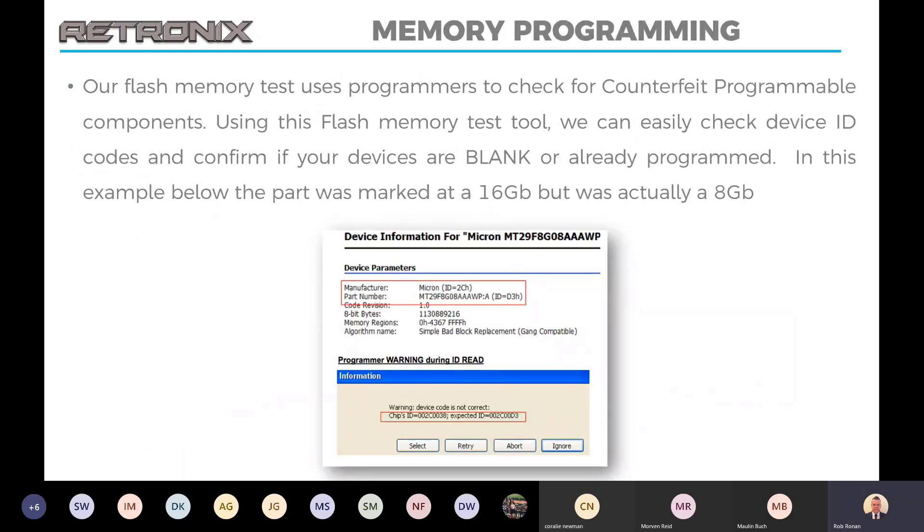Memory programming tests can help us with a memory device. In some cases, as you can see here, this part was actually marked up as a 16-gigabyte part. But after we ran a memory test on it, we actually found that it was an 8-gigabyte device. Again, visually perfect — it said it was 16 gig — but without the memory programming test, that would have actually made it onto the PCBs.